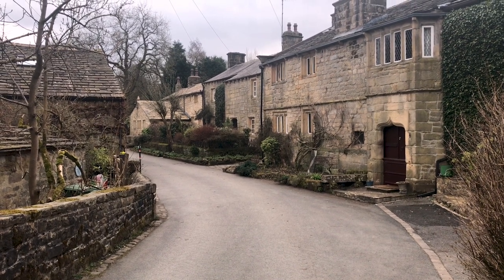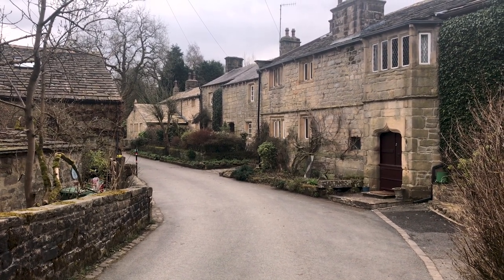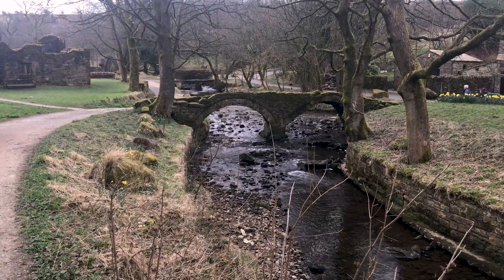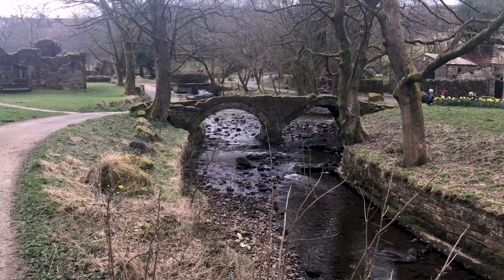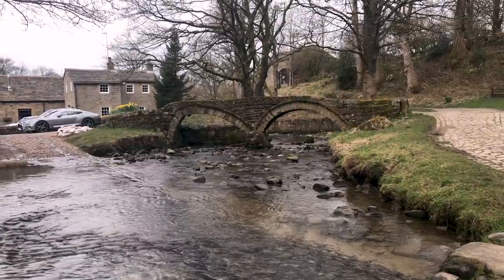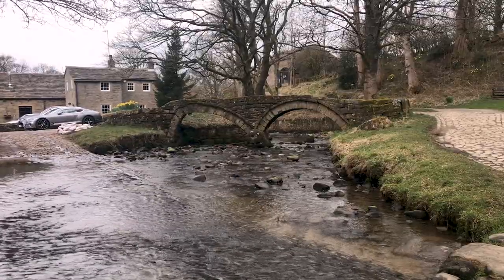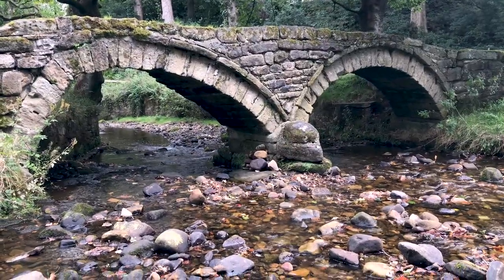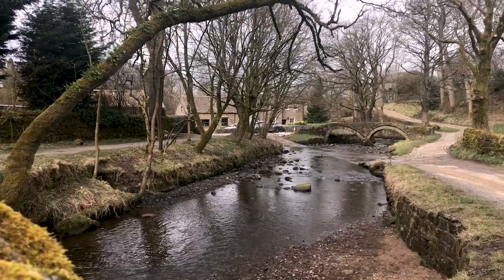You arrive in the village following a 15-minute walk from the car park to find the first of Wycola's bridges. The 15th century Pack Horse Bridge is a substantial twin arch bridge. It is sometimes referred to as Sally's Bridge, after Sally Owen, mother of Wycola's last squire.